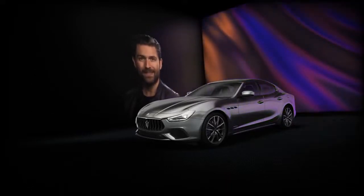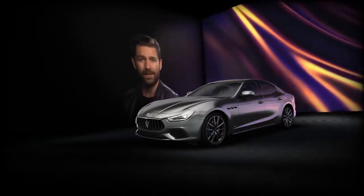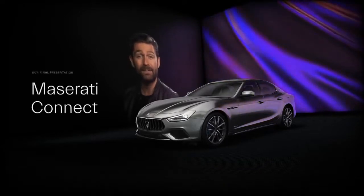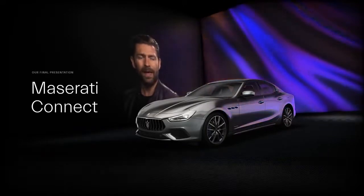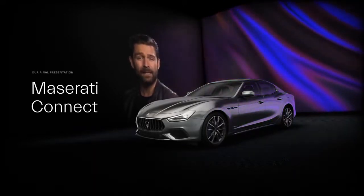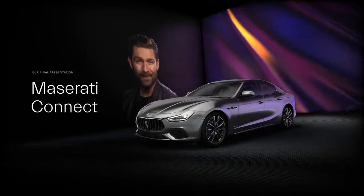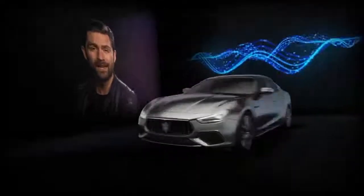There's another extra element that makes the Ghibli Hybrid so special. It's not just the next-level engineering or stunning design that makes this car iconic — it's also its connectivity through Maserati Connect. With a focus on our ever-evolving digital lifestyles, the introduction of the Maserati Ghibli Hybrid marks a new era for the connected Maserati. Please welcome Maserati's very own tech genius, Theo Han.